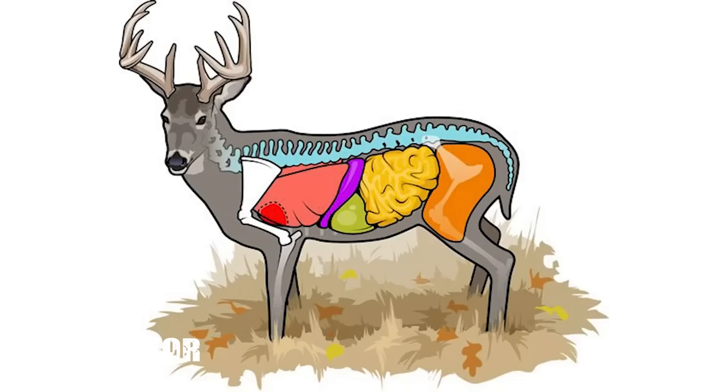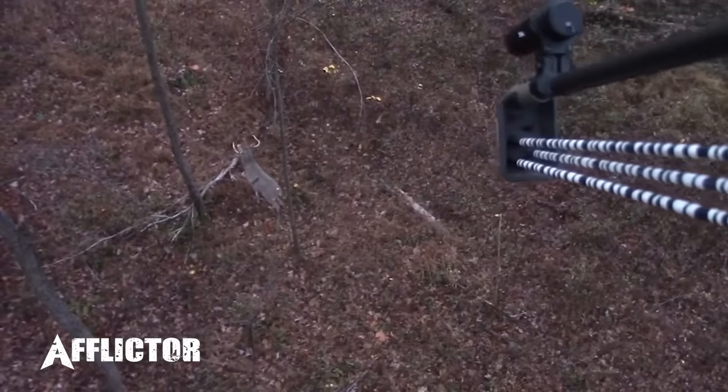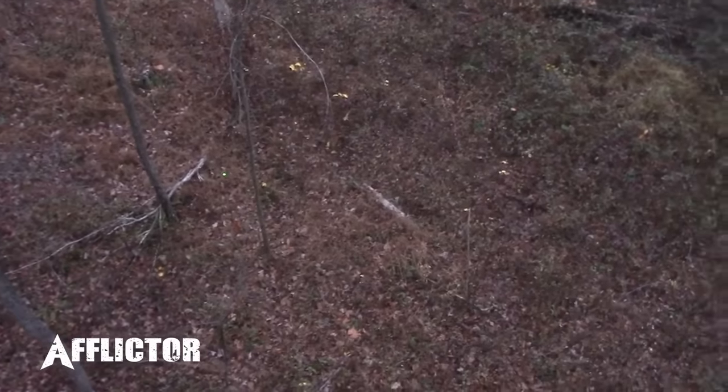The heart is also nestled between the lungs, so oftentimes when you get a heart shot you're involving lungs as well — that combination usually means a really short track job. A direct heart shot in the upper portions or through the center usually results in a very fast track job, sometimes only 15 to 30 yards. But sometimes things are different and that deer may go 100, 150, or more yards, especially if the shot is way down at the base of the heart near the apex.